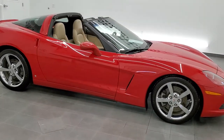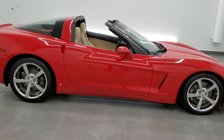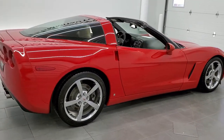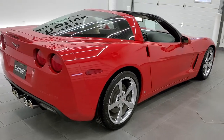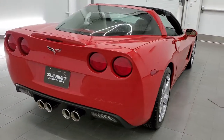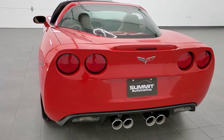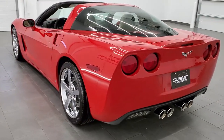This 2009 Chevy Corvette LT3 with the Z51 Performance Package in Victory Red is stock number 11783Z. We are here at Summit Automotive in Fond du Lac, Wisconsin — your new and used sports car headquarters.